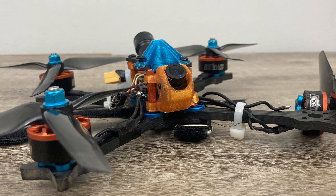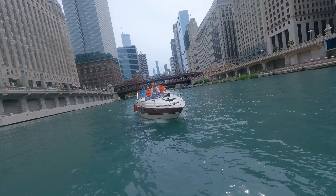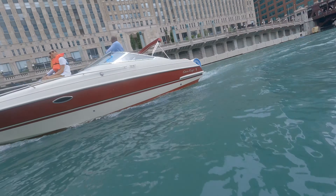My race quads — I crash them maybe three or four times every time I go out. They're dusty and dirty and have hit into trees, the ground, concrete, metal fences, all kinds of things, and they're still running. I dumped my Cinewhoop into the Chicago River and I just cleaned it off, rebuilt it, and it was back to working like normal. FPV quads are very, very durable, and if you crash into something, you're unlikely to break anything unless it's a very heavy crash.